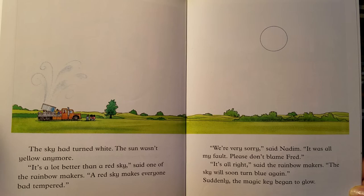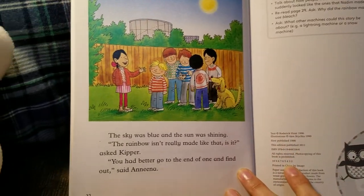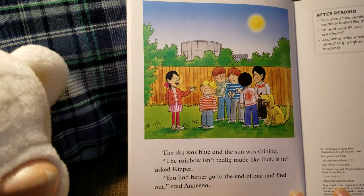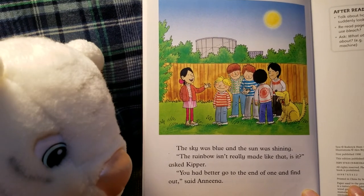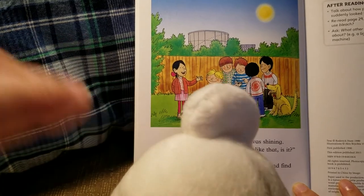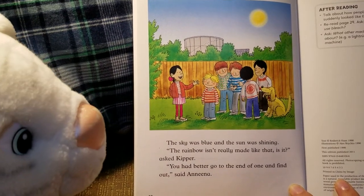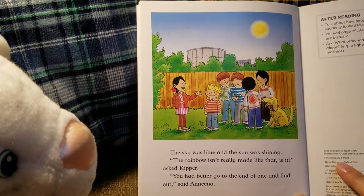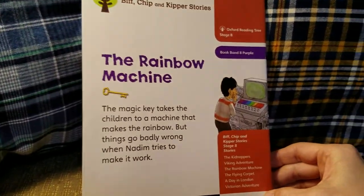Suddenly, the magic key began to glow. The sky was blue and the sun was shining. "The rainbow isn't really made like that, is it?" asked Kipper. "You had better go to the end of one and find out," said Nina. The Rainbow Machine. Thank you.